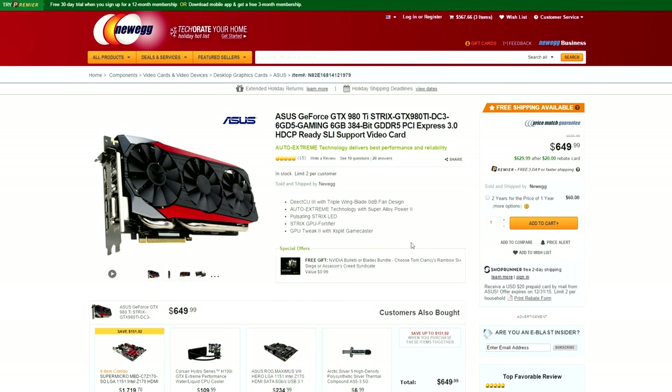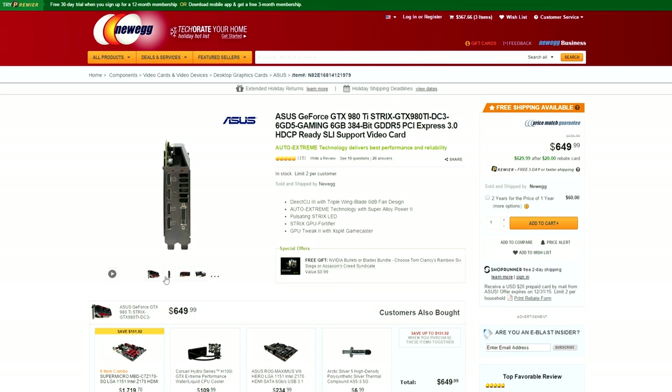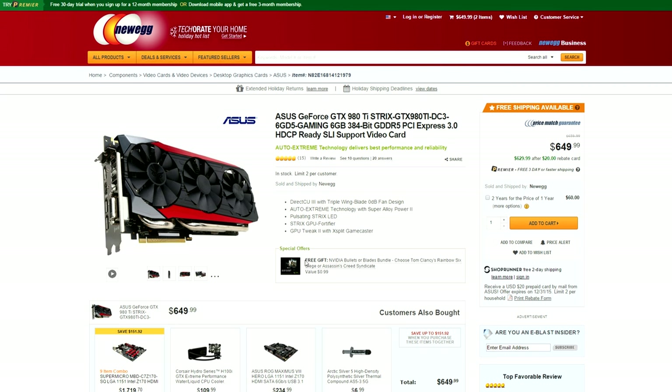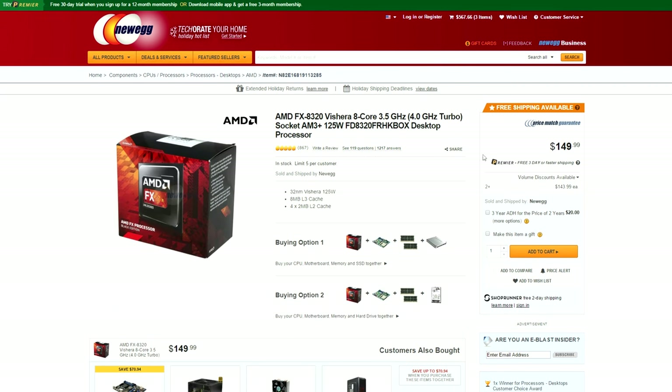Here's another decent deal on a graphics card — you can get the Asus 980Ti Strix for $650, plus an extra $19.50 off using this code, and another $20 off via mail-in rebate. You also get to choose a free game: either Rainbow Six Siege or Assassin's Creed Syndicate.